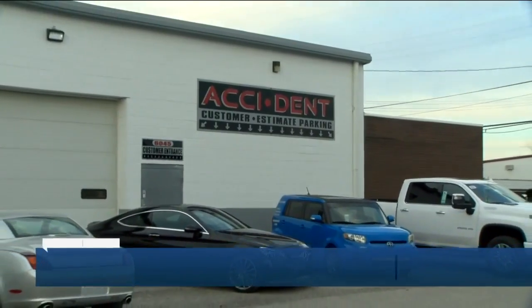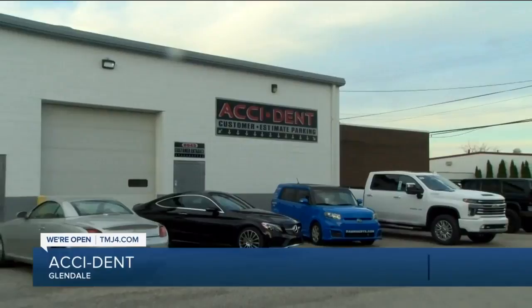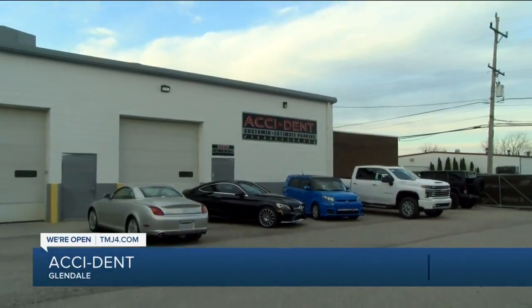All right, thanks Brian. 19 minutes after 5. Everybody hits the figurative bump in the road at some point in their lives. But in our We're Open series, Rod Burks is in Glendale at a repair shop that can help you when it actually happens. If you get hit with some bad luck on the road and have a fender bender, Accident in Glendale has you covered.